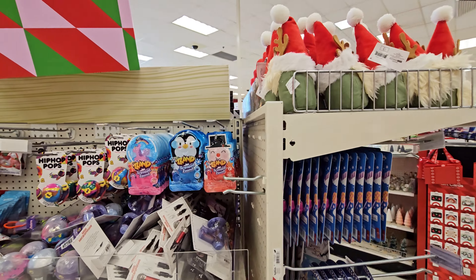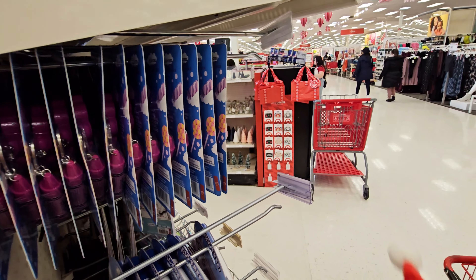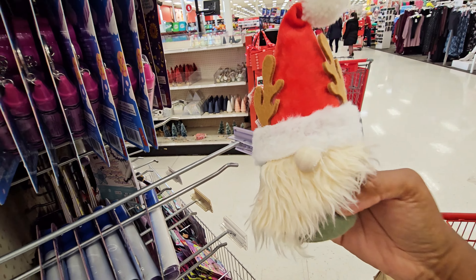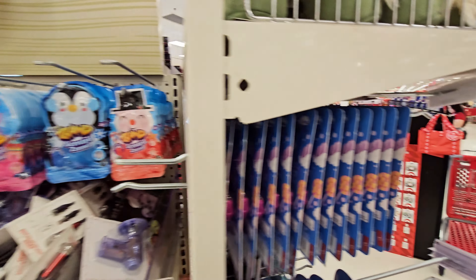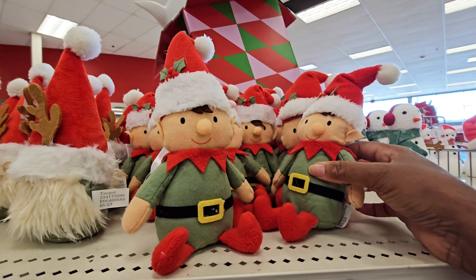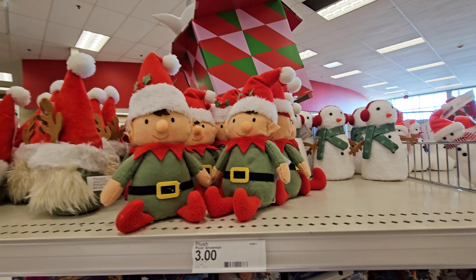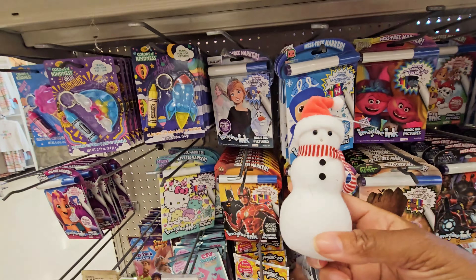I didn't see these little gnomes up here — these are three dollars, cute little gnomes. They got a little elf, elf and the snowman. And then this little smaller snowman — I think this is a dollar.